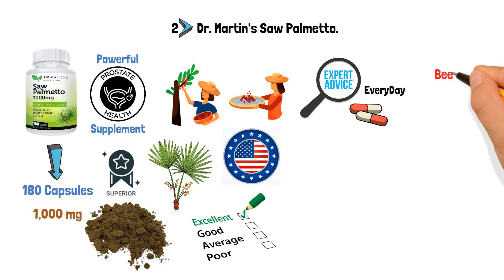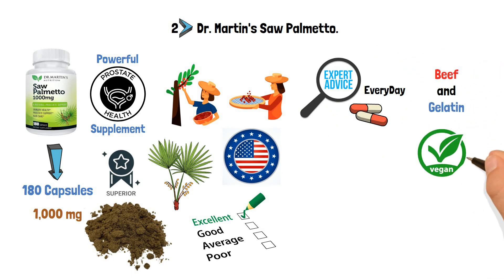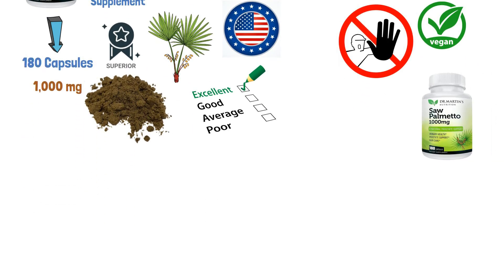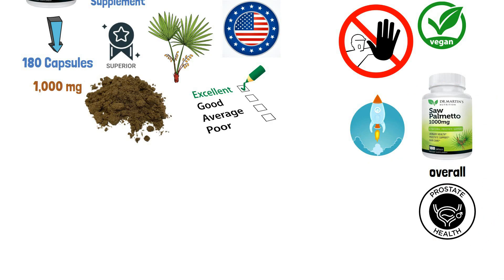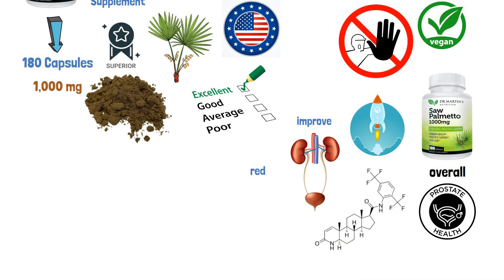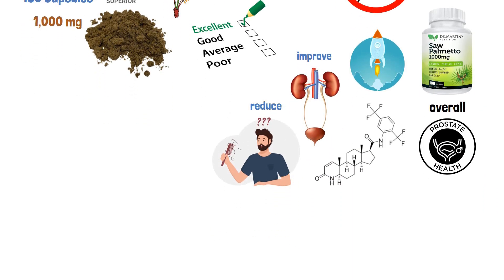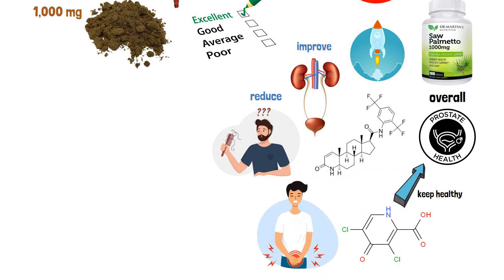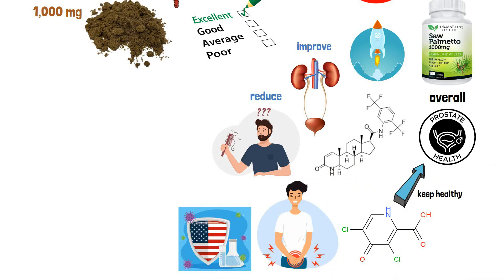Because the capsule is made of beef and gelatin, vegans may not want to take it. Dr. Martin's Nutrition says this saw palmetto supplement boosts overall prostate health. In addition, 5-alpha reductase blockers can improve bladder function and help reduce hair loss. Its extract structure is made to help keep healthy prostate function and lower urinary tract symptoms. The supplement is made and tested in the U.S. using good manufacturing methods (GMP).